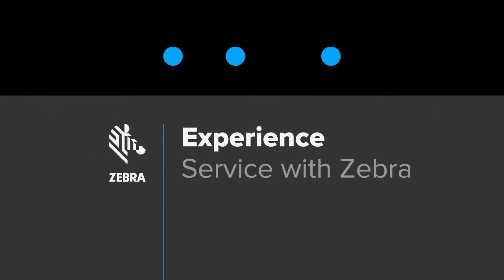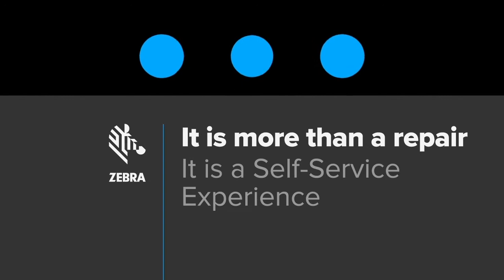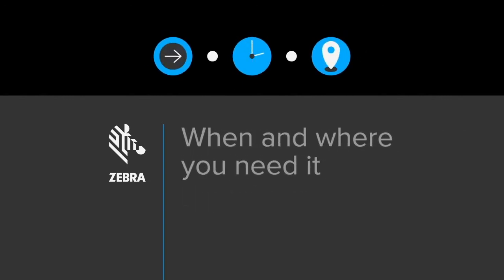When you have a device that is acting up or broken, where do you get help? Welcome to the Zebra service and support experience. Your device doesn't always need to be repaired at the depot. Zebra has many self-service options when and where you need it. This is your self-service experience.